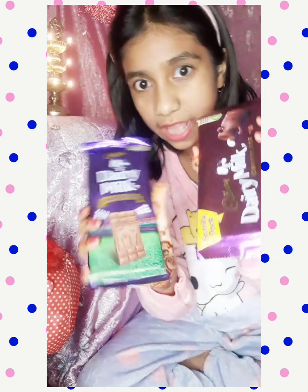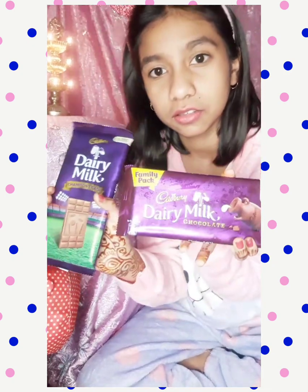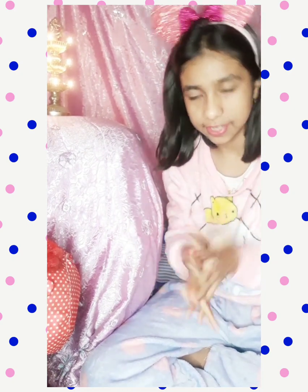Belated Happy Chocolate Day guys! These two chocolates are for you. Today is also Teddy Day, so Happy Teddy Day to all of you! Today's video is all about my teddy bear haul — not just teddy bears, a teddy haul.